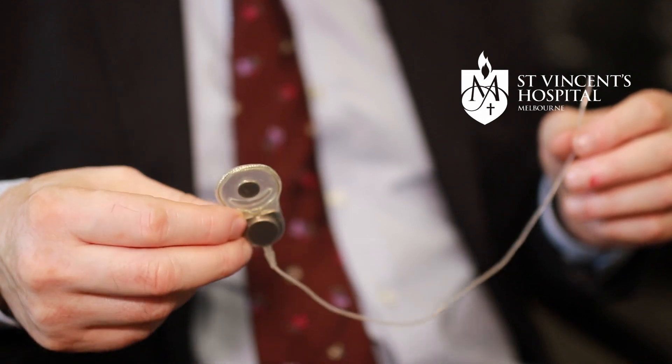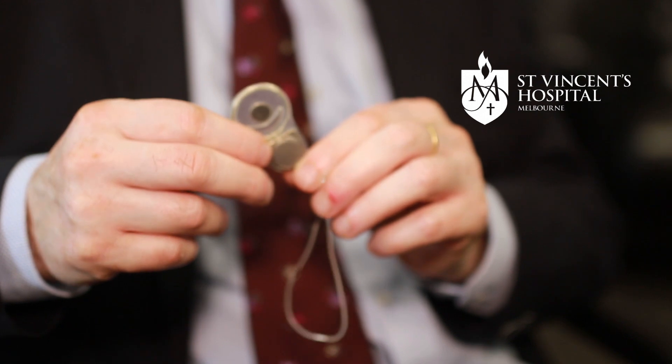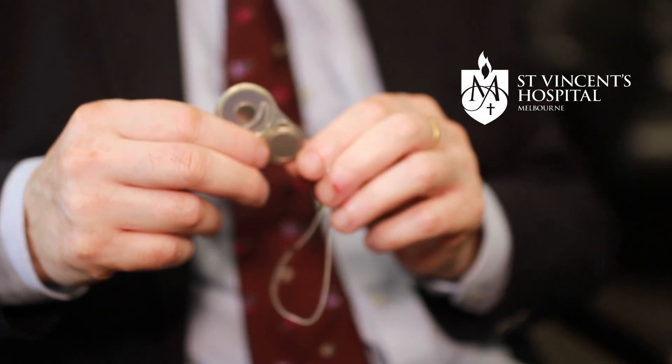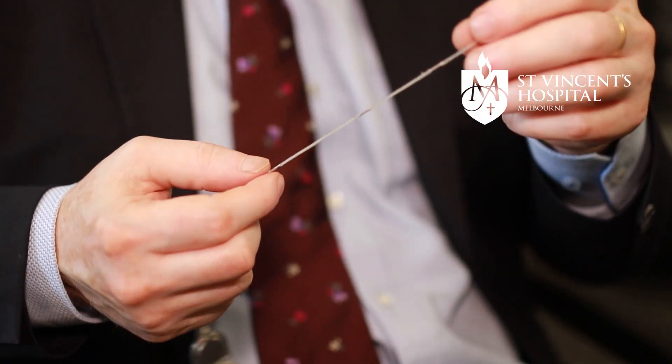So we devised EpiMinder — this is the actual device. It is based around a bionic ear unit. A bionic ear uses a can like this that sits underneath the skin of the scalp behind the ear, and it has an electrode which goes into the ear. We've modified what's inside the device, and we've also got an electrode set which goes underneath the scalp, across the top of the head. The contact points on them record the brain's electrical activity.